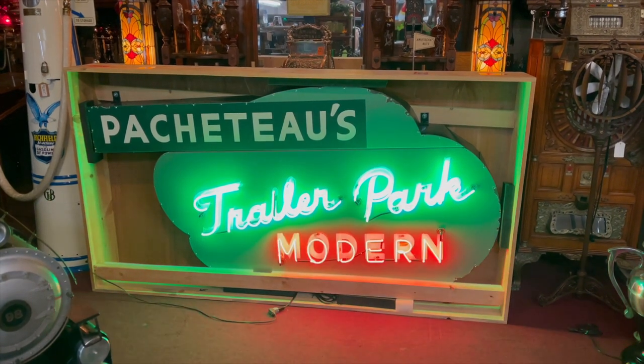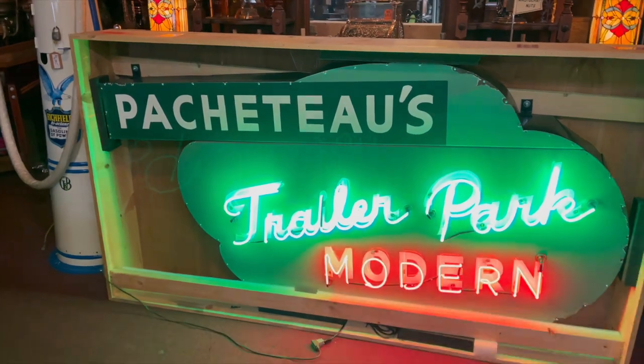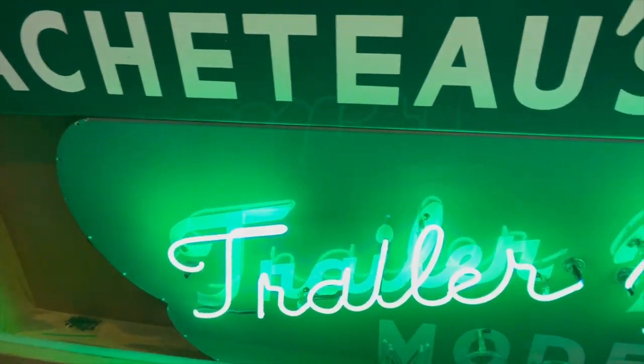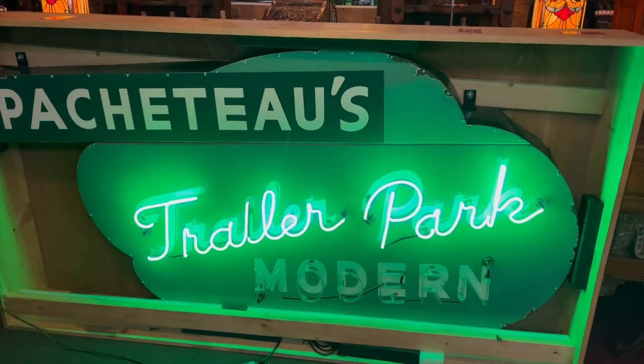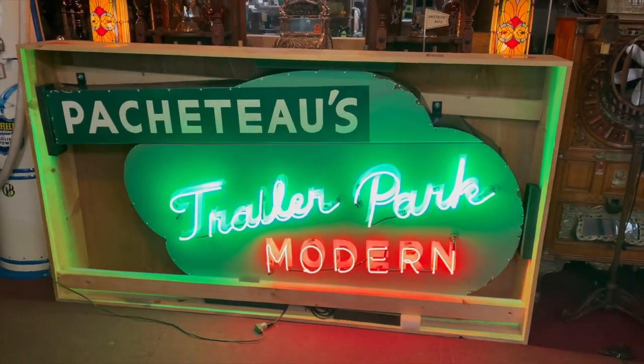This trailer park was located up in Calistoga, up in the Bay Area, close to the wine country. That was basically where a lot of the stars went to go get mineral water baths and have spa treatments. So if you are into cool neon, you got an RV yourself or somewhere this will look great.